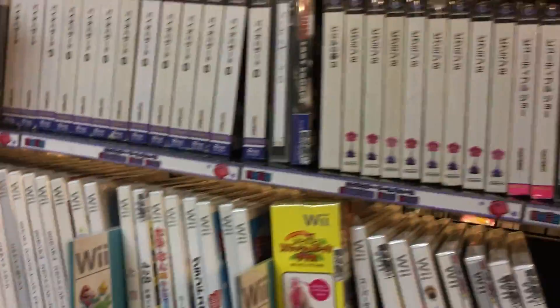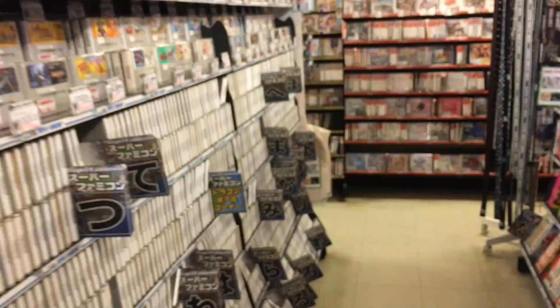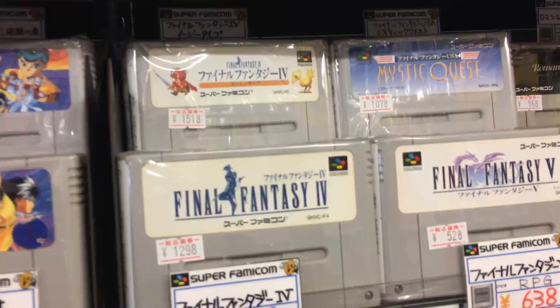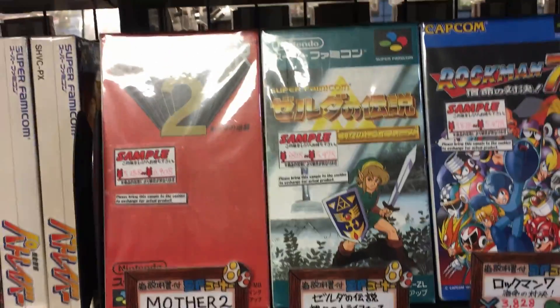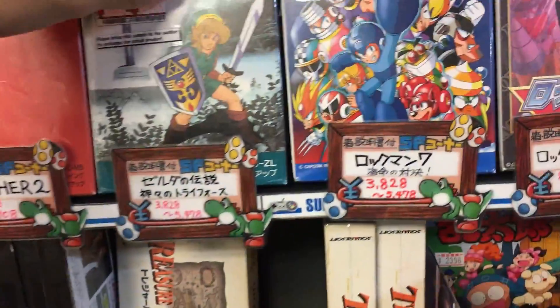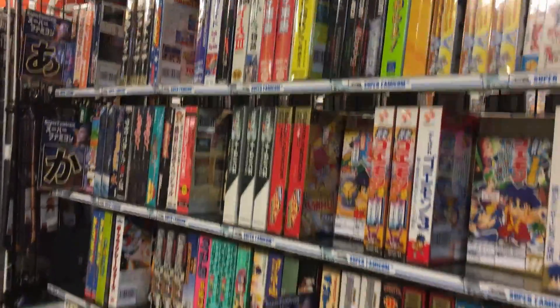Over here are the boxed versions of the games, which are a bit more pricey. And at the top we have some Wii and Gamecube games, including Smash Bros. Melee for 2,500 yen. And then along the back here there are even more Super Famicom games, like the old Final Fantasy games - Final Fantasy 4, 5, and 6. Here's the box version of Zelda: A Link to the Past for the Super Famicom, which is almost around 5,000 or 6,000 yen for the boxed copy.